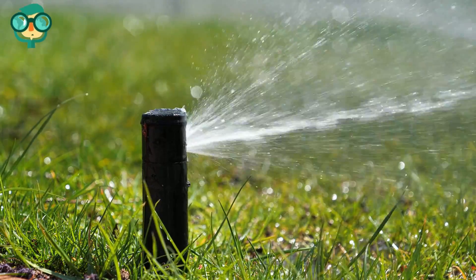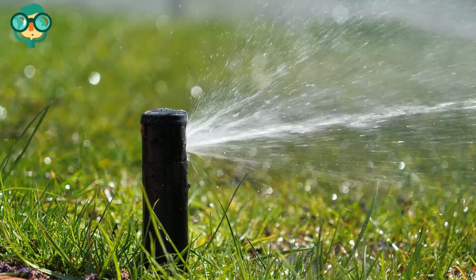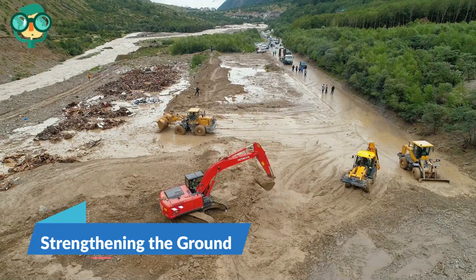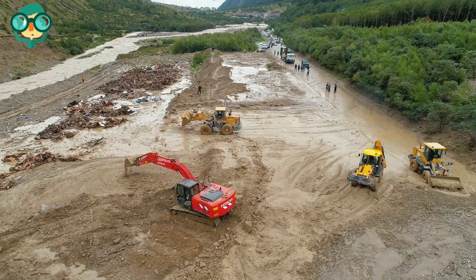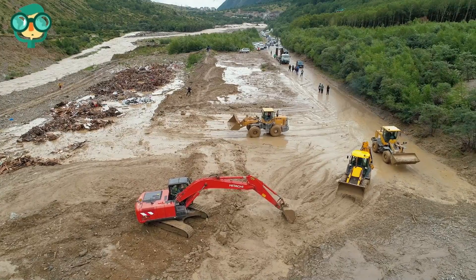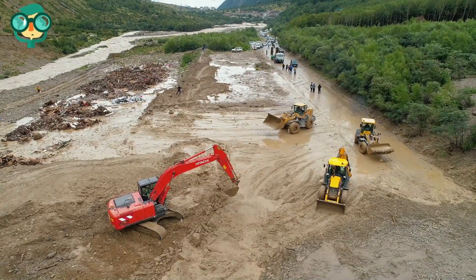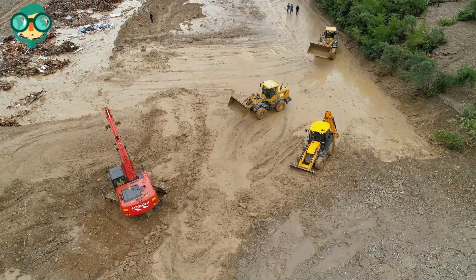Avoid building sprinkler systems on a slope, as these can loosen and erode soil, making the slope more unstable. The third method is strengthening the ground. Remove loose soil and replace it with more dense material. Over time, soil can erode and grow more prone to landslides. Speak with a contractor about replacing your topsoil with denser, sandy soil that's more tightly packed. This can help make the land on your property more stable.